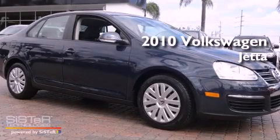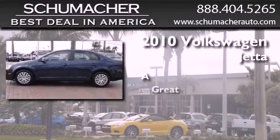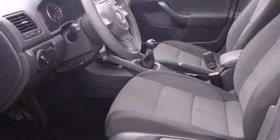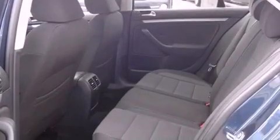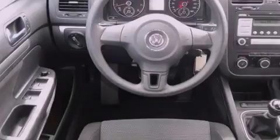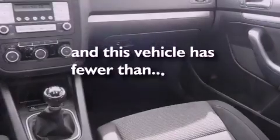This is a certified pre-owned 2010 Volkswagen Jetta. Features include traction control and stability control systems, air conditioning, tinted glass, side curtain airbags, and this vehicle has less than 35,000 miles.